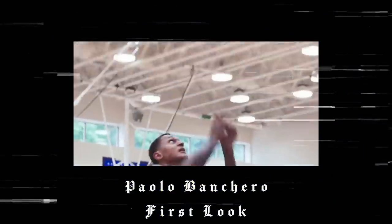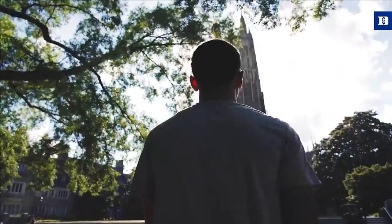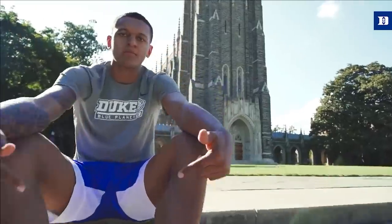What's good everybody, I'm Keandre, this is Hoop Intellect, and welcome back to First Look. In this series, we'll basically be doing just that — taking an early season look at how some of the top prospects in the 2022 class have fared.